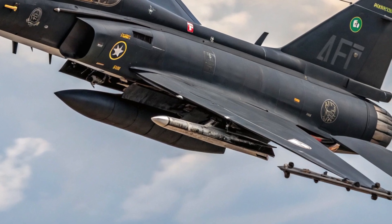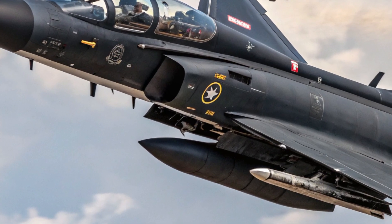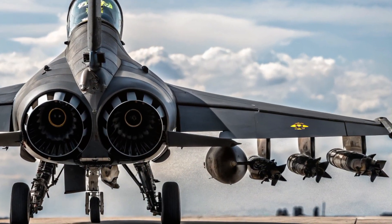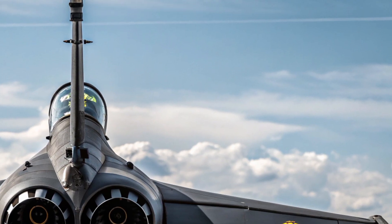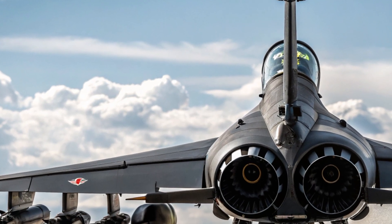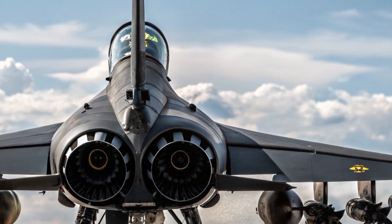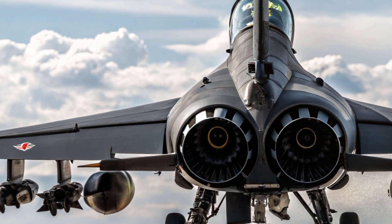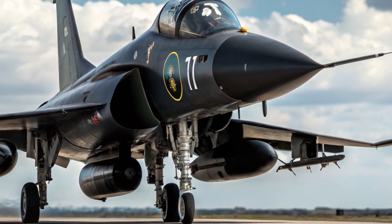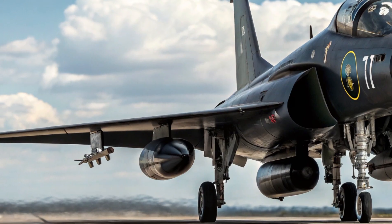What really makes the JF-17 Block 3 stand out is its combination of affordability and high-end features. It's one of the few fighter jets offering AESA radar, BVR missile capability, helmet-mounted targeting, and advanced avionics in a platform far more budget-friendly than western alternatives. Its ability to integrate both Chinese and western weapons gives it operational flexibility for countries with mixed arsenals. With multi-role capability ranging from air-to-air combat to precision ground strikes, it can fit a variety of mission profiles without needing an entire fleet of specialized aircraft.